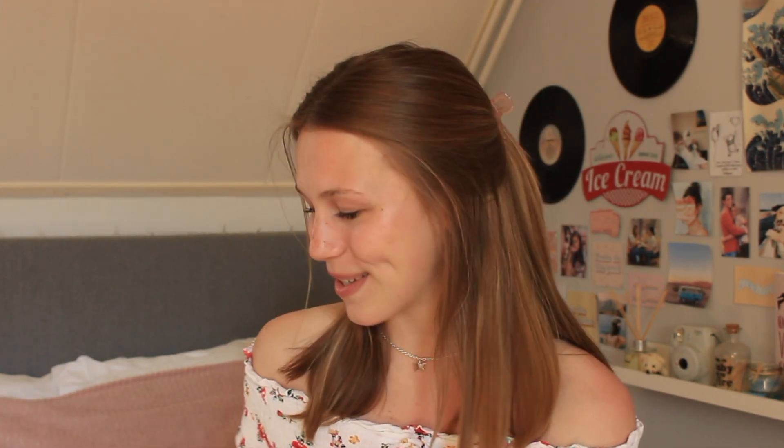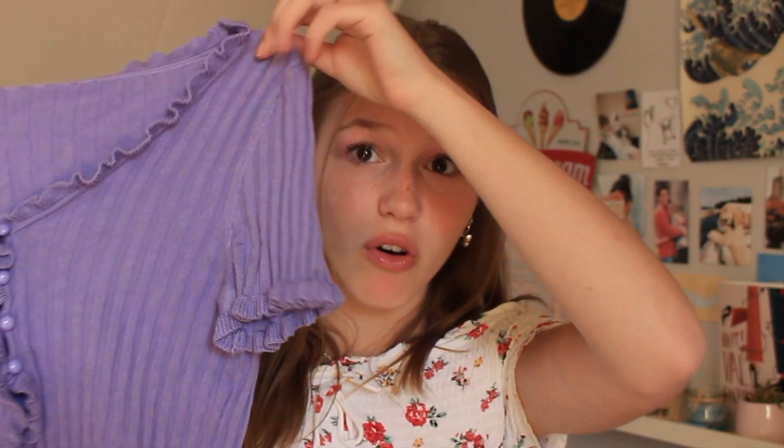I think everyone can fit into this, which makes it so great — you can wear it however you want and it's very comfortable, stretchy, and it looks so cute with everything. This is actually my favorite item I bought from YesStyle, even though it's my first time buying something. I give this one a 10 out of 10, definitely.